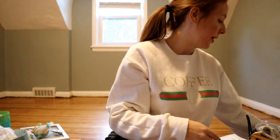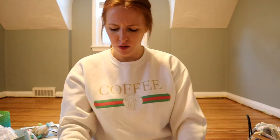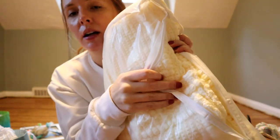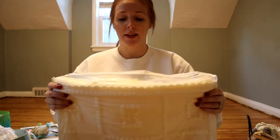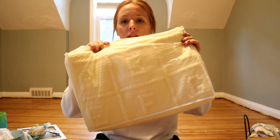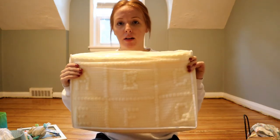My great aunt had this blanket — somebody crocheted it and it has the alphabet on it. It's a cream, vanilla-y color and it's so pretty. It's perfectly neutral, has the alphabet, and it's super meaningful so I'm going to keep it. You can kind of see the letters through the bag — I love it.